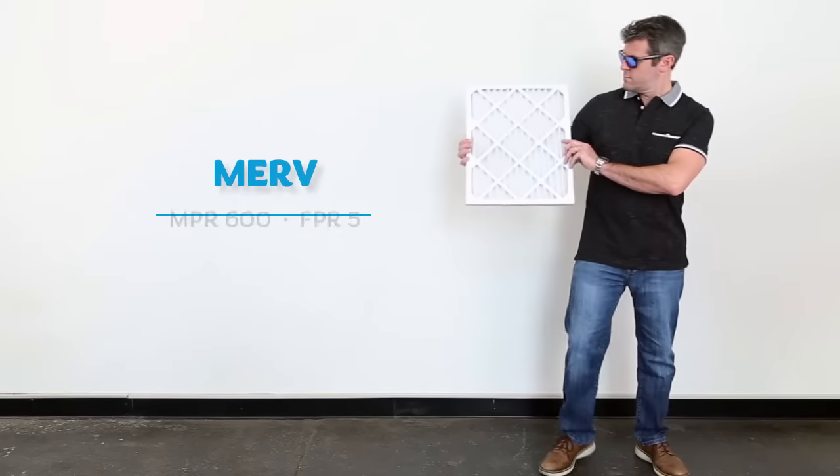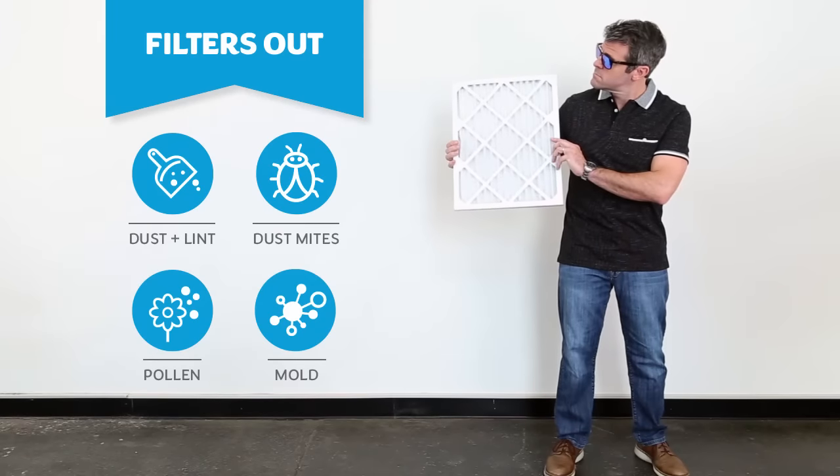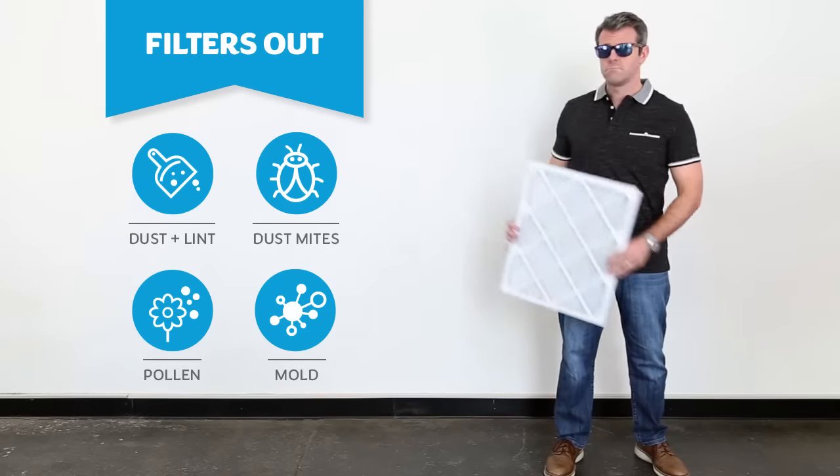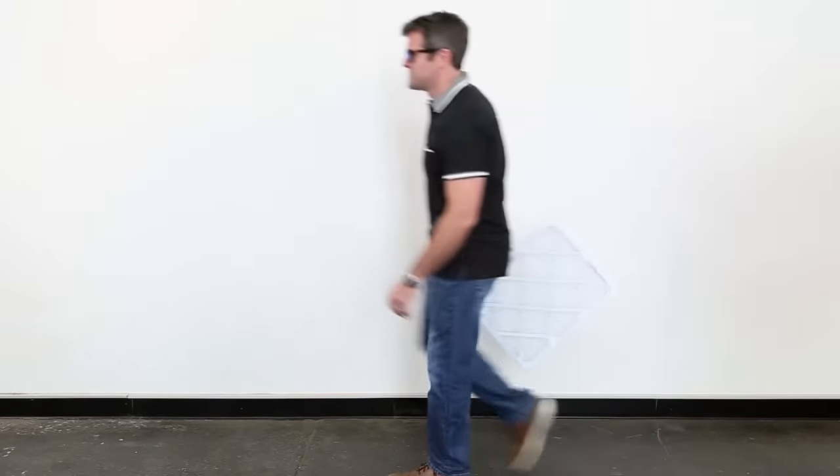A MERV-8 filter traps pollen and dust, but also dust mites and mold spores. Spend a little more on a MERV-8 if you thought it was gross just now when I said dust mites and mold spores — because yes, that stuff actually can float around your house and spread.